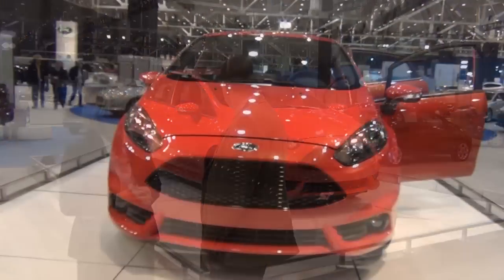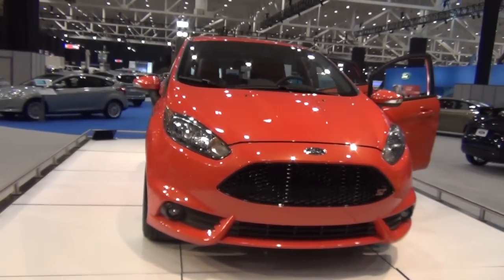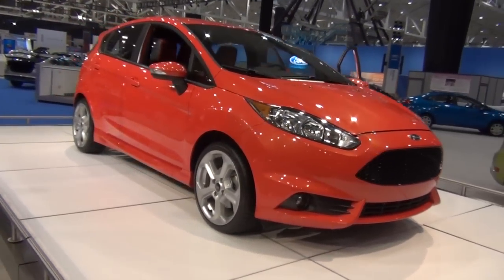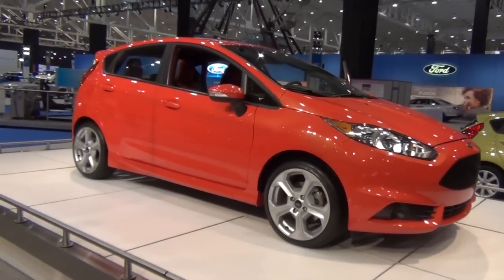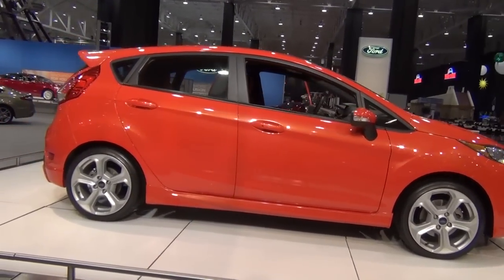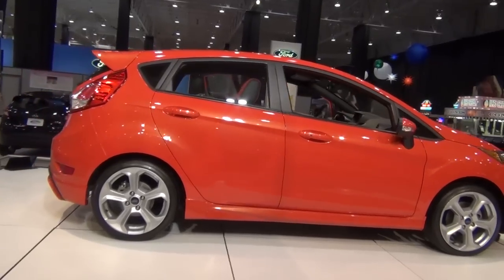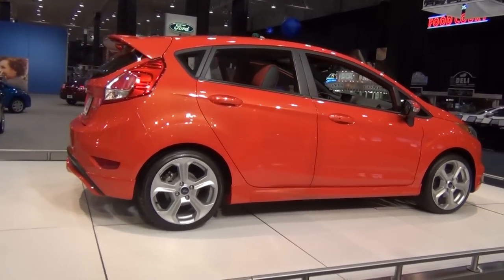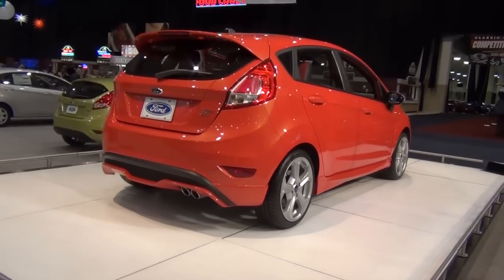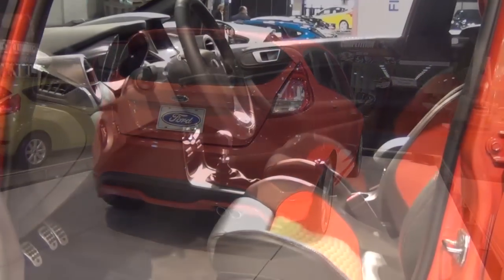The 2014 Fiesta ST is the second of our ST line. We have the 2013 Focus ST on the floor as well, and we were lucky enough to get this prototype early on. This will be in our dealerships later on this year. We're relaunching the whole Fiesta lineup in the third quarter of this year, and this is a way for us to attract younger buyers, particularly young men between 18 and 26, because of the tremendous horsepower and torque and the fact that this thing is just a scream to drive.